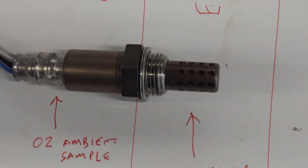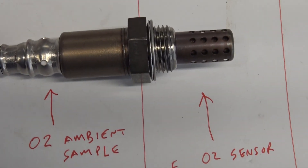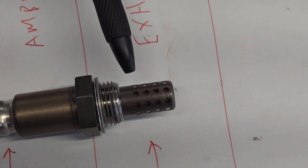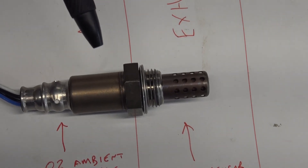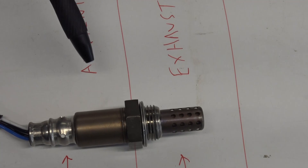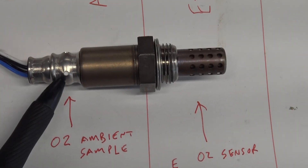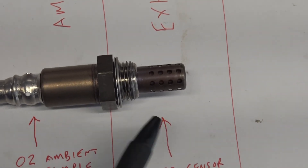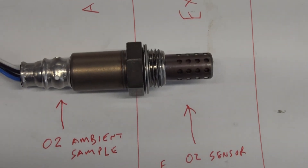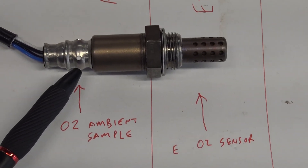One of my theories about what could be causing the P0134 is that the sensor itself may be deteriorated. Here's how the sensor works: it's installed in the exhaust manifold, and it has tiny little holes where it samples the ambient oxygen. It compares that to the oxygen in the exhaust, and that's how the sensor generates the O2 sensor voltage signal to tell the computer whether the mixture is rich or lean.